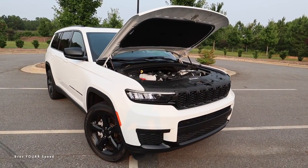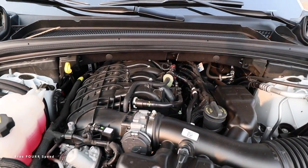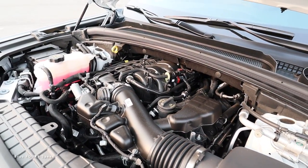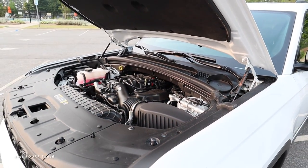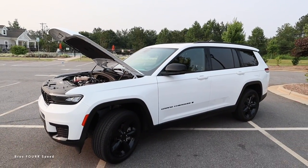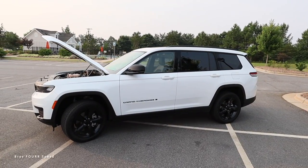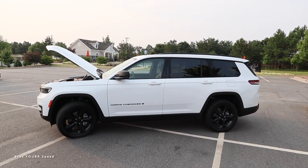Underneath the hood of the 2023 Jeep Grand Cherokee L you're going to find a naturally aspirated 3.6-liter six-cylinder motor. This V6 is pumping out 293 horsepower with 257 pound-feet of torque, sending the power through an eight-speed automatic transmission. Of course this is a four-wheel drive vehicle. Curb weight is around 4,658 pounds and it runs on a 23-gallon fuel tank.